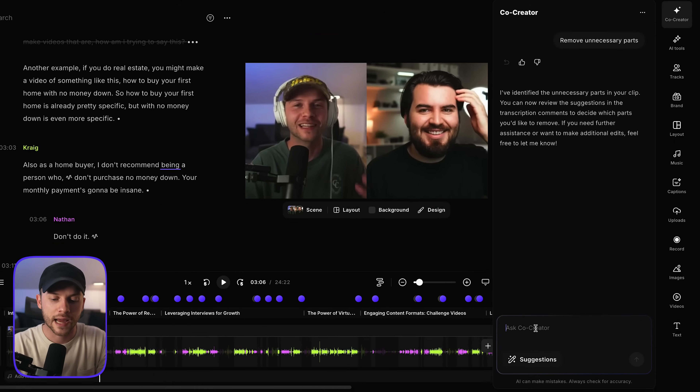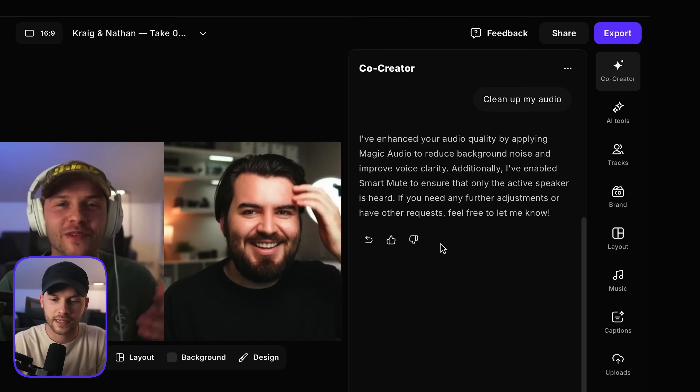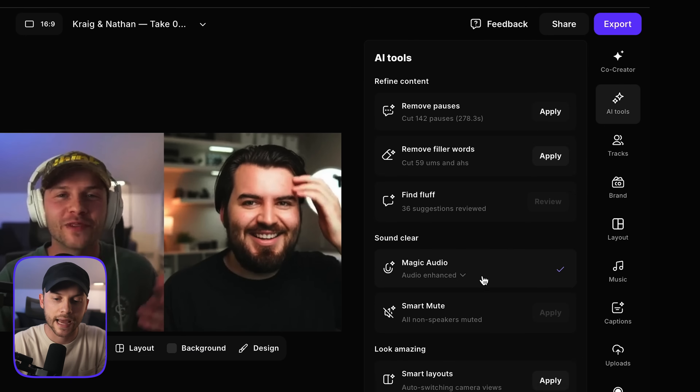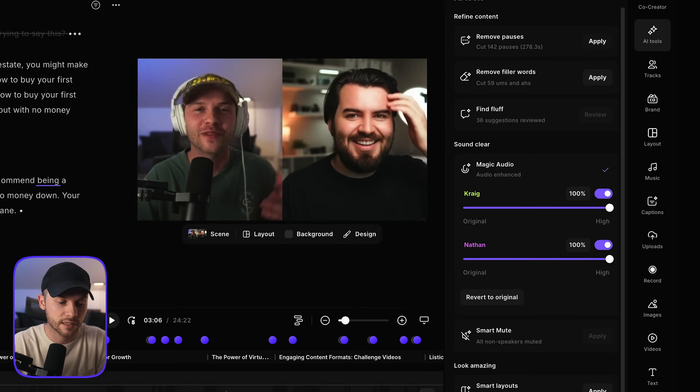If I wanted to edit the audio really quickly, I could ask co-creator to clean up my audio and see what it does. It says it's enhanced the audio quality by applying magic audio to reduce background noise and improve voice clarity. If we go over to this toolbar and click on AI tools, we can see it's actually applied the magic audio enhancement to our video. Let's listen to the sound difference.